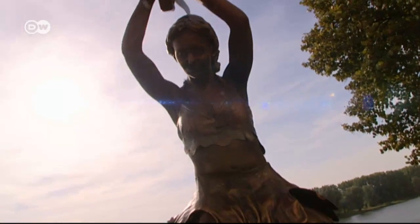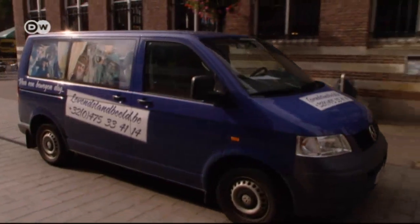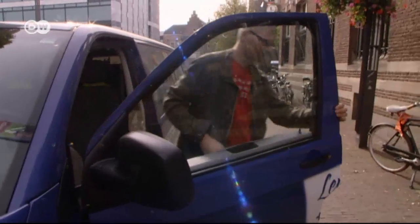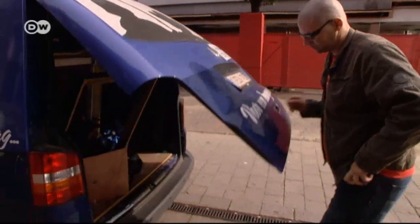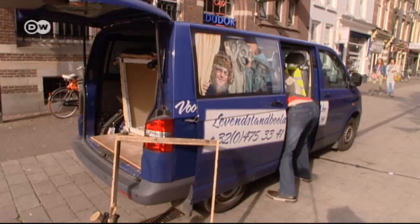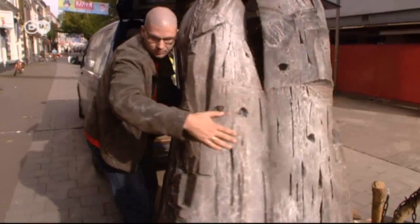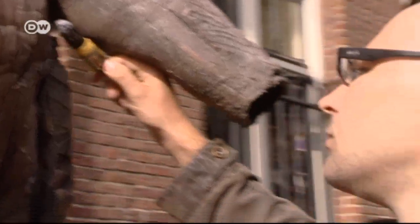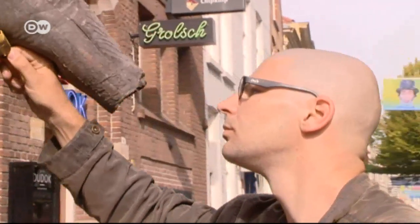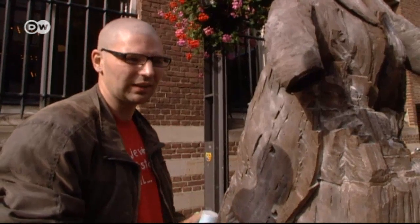Patrick Van Horn is in the professional class. He makes around 50 paid appearances a year and already scooped the Belgian championships back home last summer. This is his second attempt at the world crown. "I do most of my costumes myself, but I had this one made because it was so difficult."